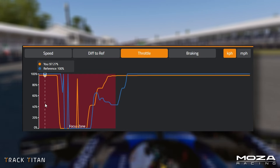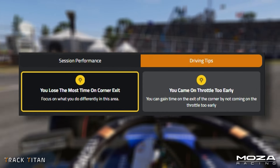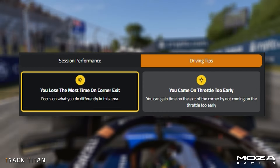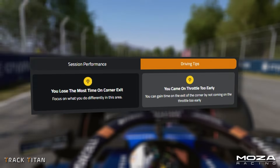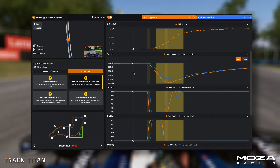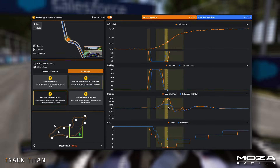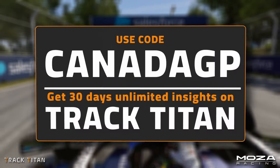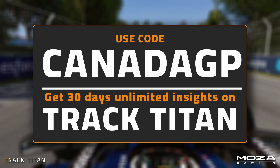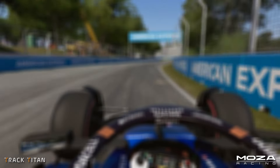Tracktide can not only show your session insights right down to your throttle and brake traces, but can also provide personalised tips based on your individual performance. Additionally, as you start to get more accustomed to the platform, you can toggle on Advanced Mode, which allows you to view the data the way professional drivers would in real life. By signing up on Tracktide with the code CANADAGP, you can get 30 days of unlimited data insights for free. There is no credit card needed, so sign up today to let us help you get faster.